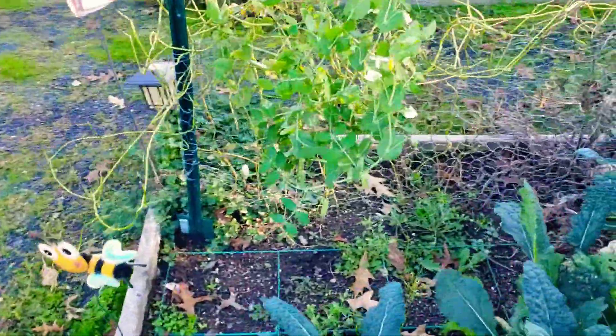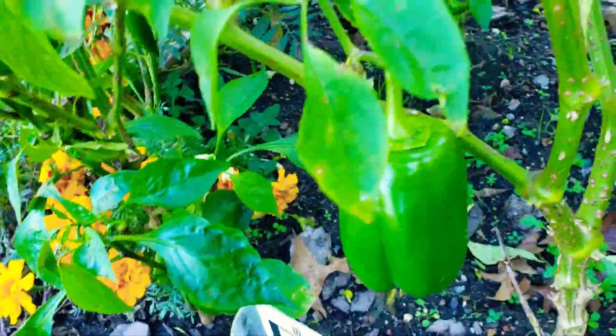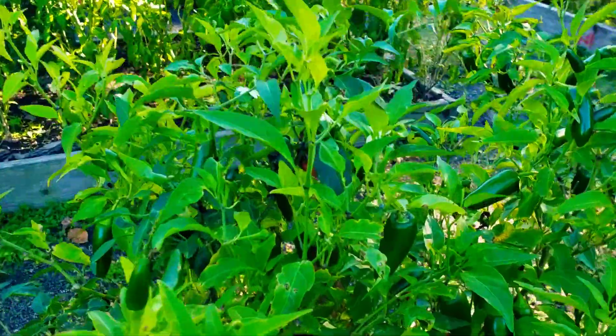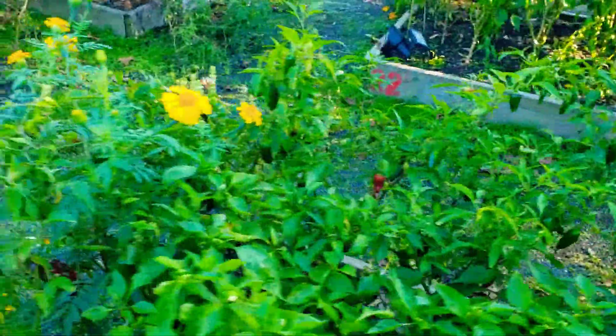So this is that bed that I've showed you a gazillion times — square foot gardening. Look, there's some sugar snap peas that are growing. So we're going to rip all this out. Wow, look at all the peppers. You see all these? I'm telling you, the year of the peppers. Look at all those jalapeños. Tons.